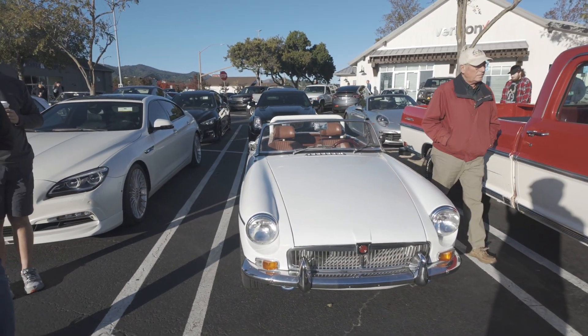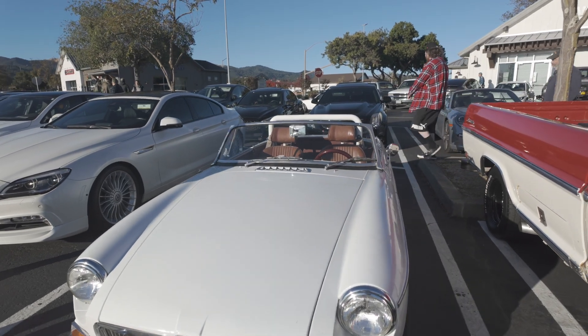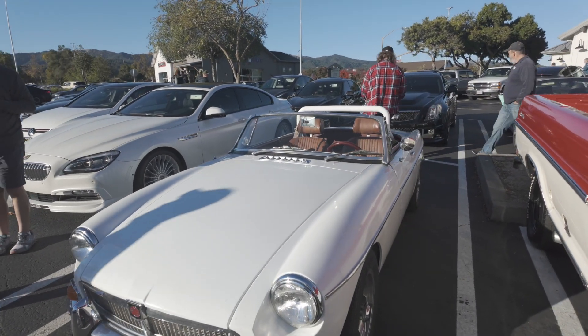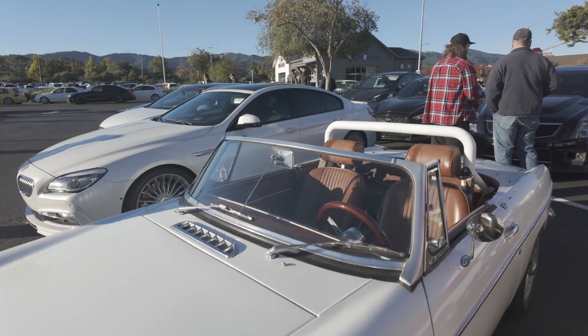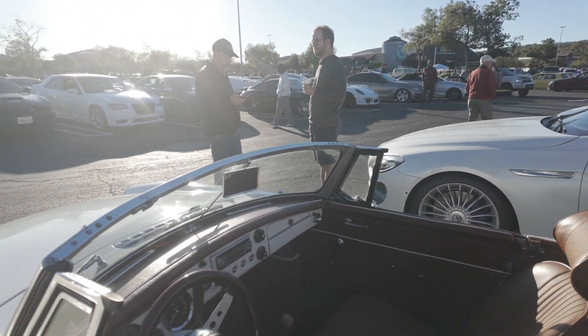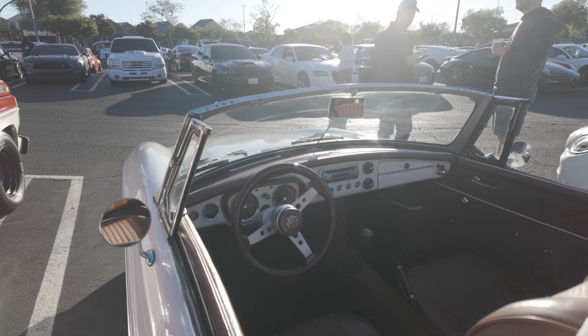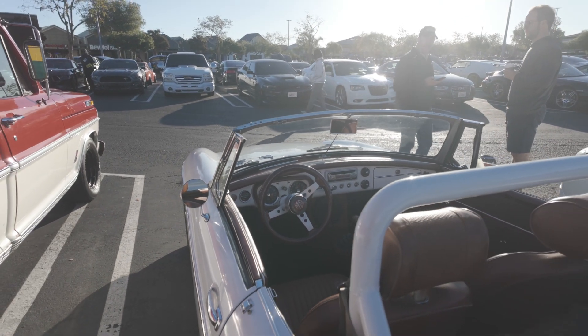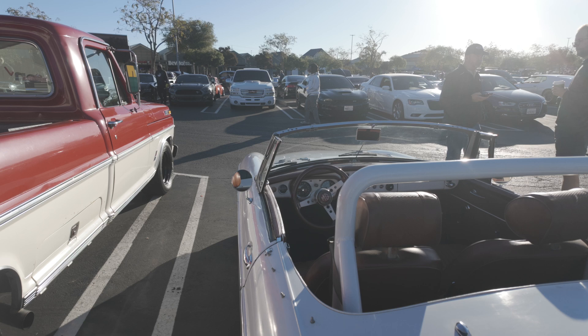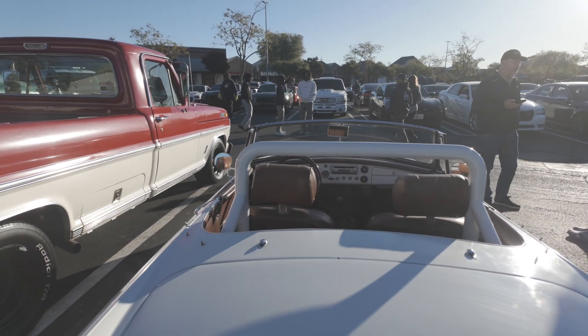Here we've got an MGB — another one of my favorite cars, along with the Triumph TR4's and pretty much all the Triumph TR series, the TRCs. There's the cockpit of the MGB, set up for rallying or racing with its roll bar.